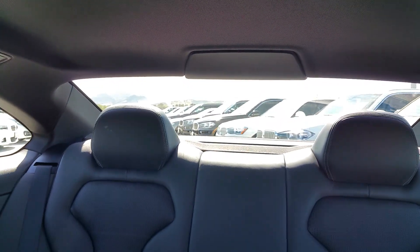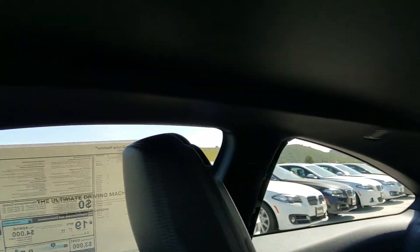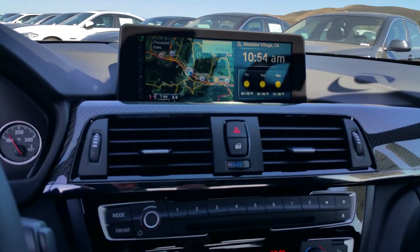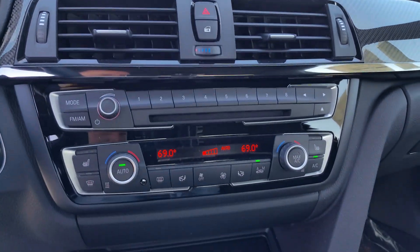It's got the black headliner and custom rear seat headrests. They've really done a lot to this car — turning it into something that's not just pure performance, but a lot of cool styling too.